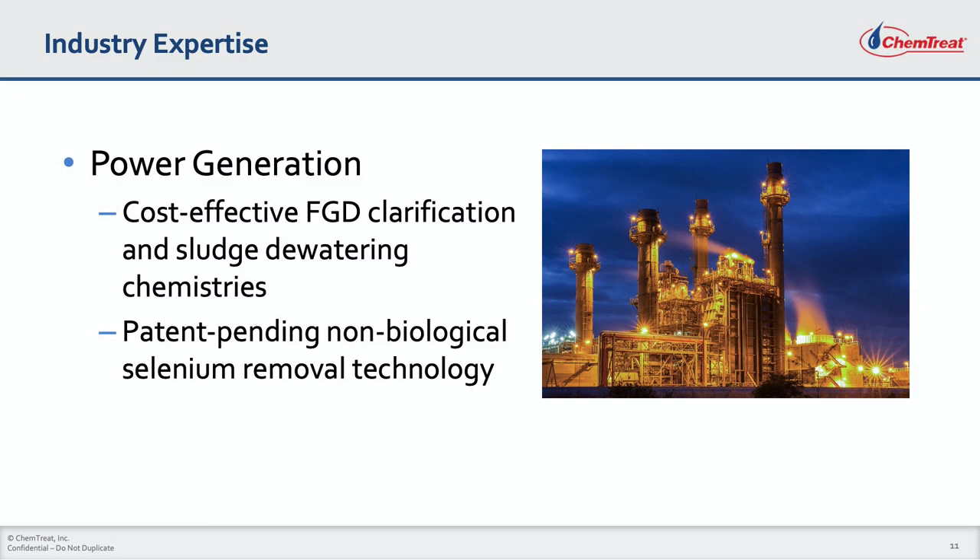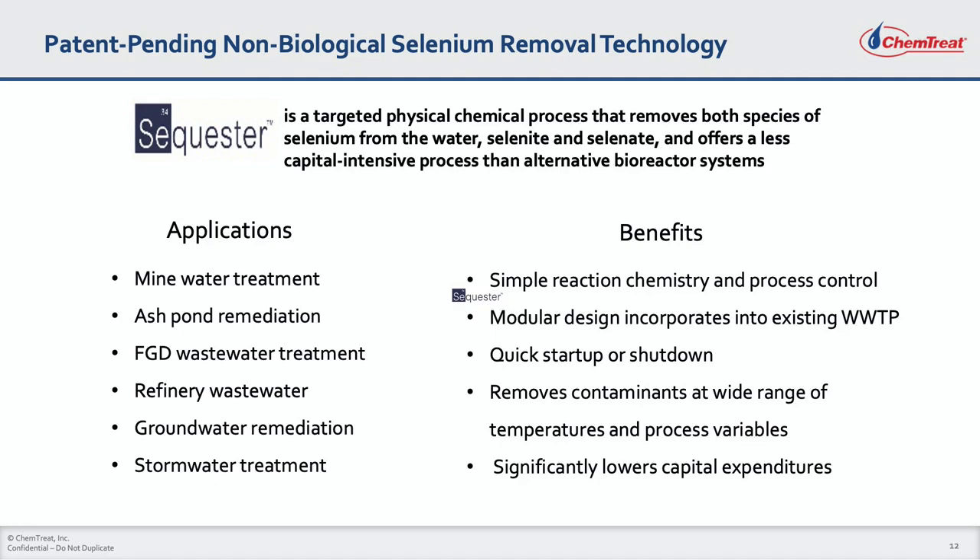Our new patent-pending non-biological selenium removal technology is set to revolutionize selenium removal treatment from power plant wastewater. Chemtreat has developed a non-biological physical-chemical process to reduce both selenite and selenate from wastewater, expected to be an important tool in both the power and oil refining industries. The new process involves simple reaction chemistry and process control, easy-to-set-up modular design, the ability to quickly start up or shut down, and operates across a wide range of temperatures and process conditions — at a low capital cost versus biologically based selenium removal systems.